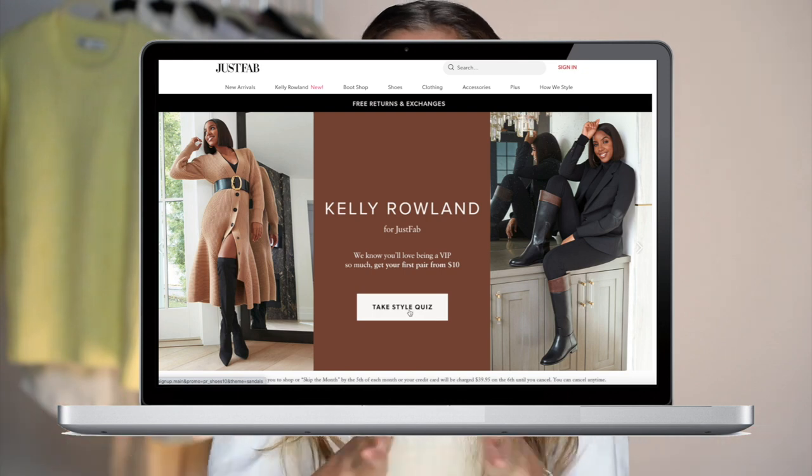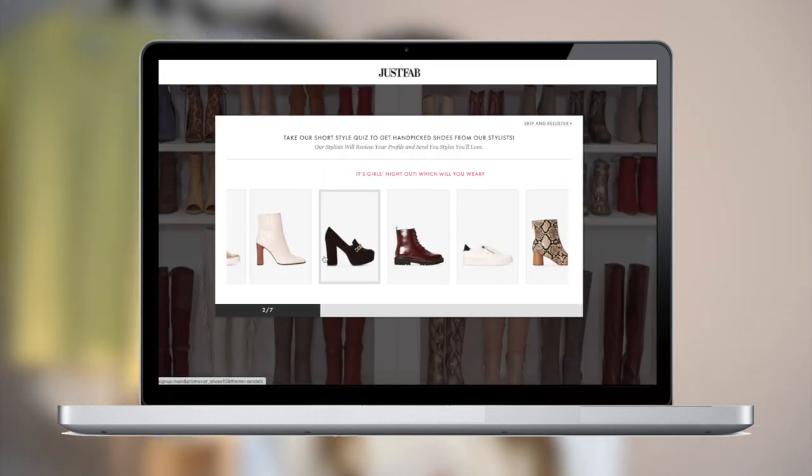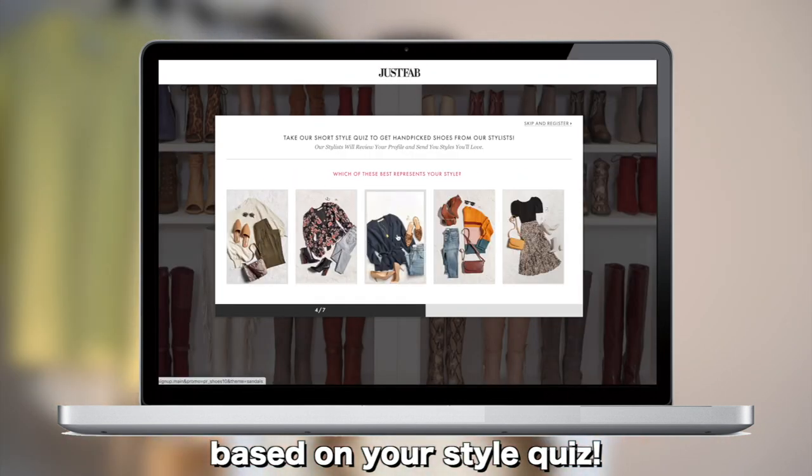All the outfits are inspired by the shoes I'll be incorporating into them, and this video is actually sponsored by JustFab. JustFab is basically a monthly membership where you get up to 30% off shoes made by JustFab. Being a VIP member isn't like you're committed for a year with your credit card being charged every month — that's not how it works.